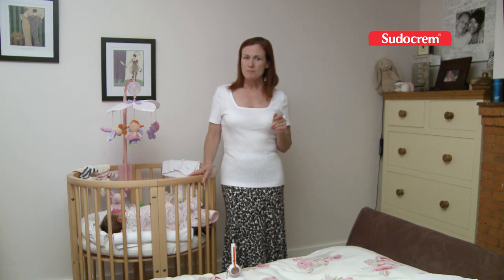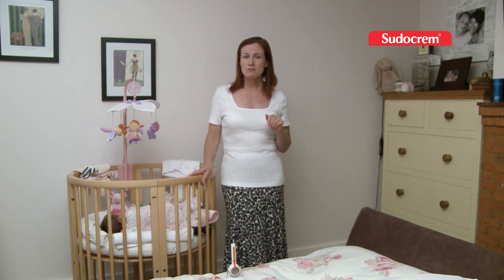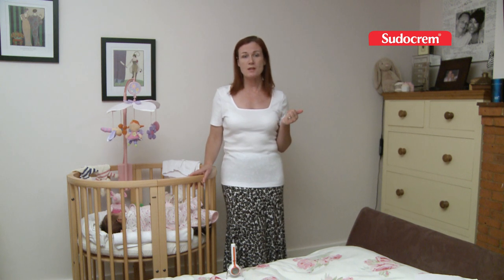Other key factors to remember: do not share your bed with your baby when you're under any form of medication or have taken alcohol, and never fall asleep on the sofa or an armchair whilst your baby is in your arms.